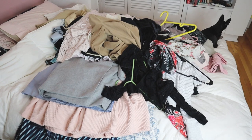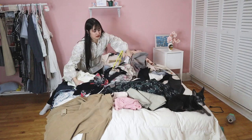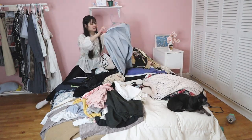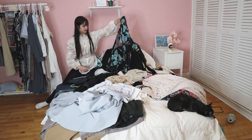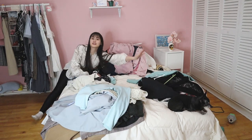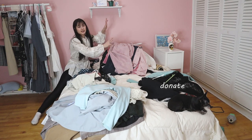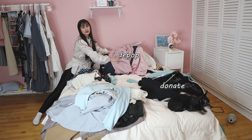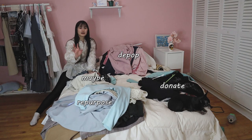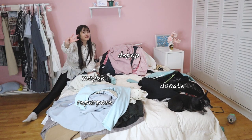So this is everything that I don't wear anymore. Now I'm going to go through everything and divide them into the three categories: the ones that I'm going to donate, the ones I will be selling, and the ones that I will be repurposing. This is what I'm going to donate to a thrift store. These are things I'm going to be selling on my Depop. And this is the maybe pile — I'm going to try them on and decide later. And this is the pile that I'm going to be repurposing, and I'm going to show you guys three of them today.